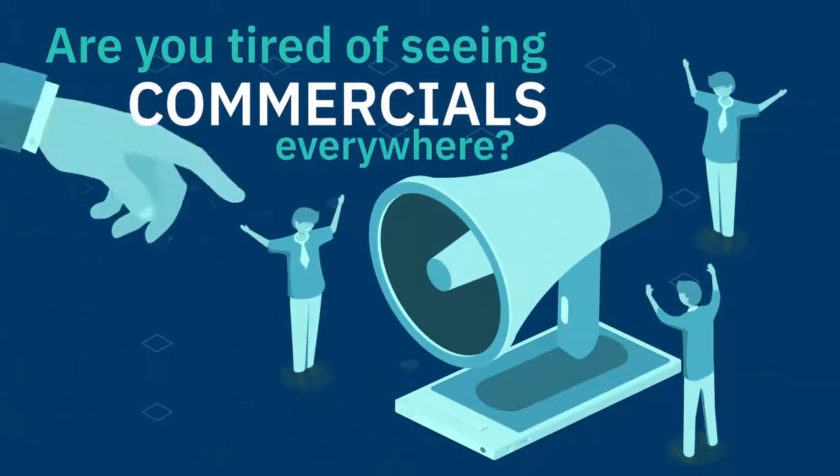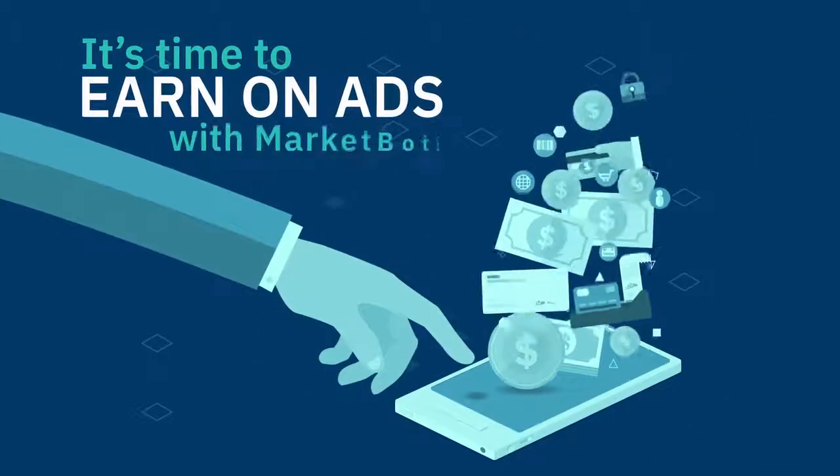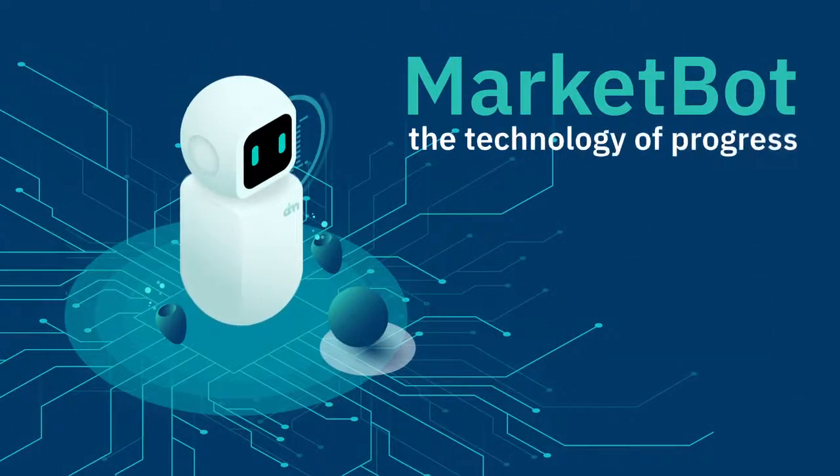Are you tired of seeing commercials everywhere? It's time to earn on ads with MarketBot. MarketBot, the technology of progress.